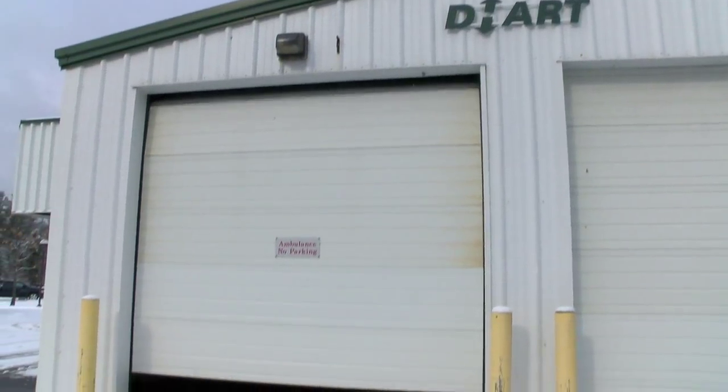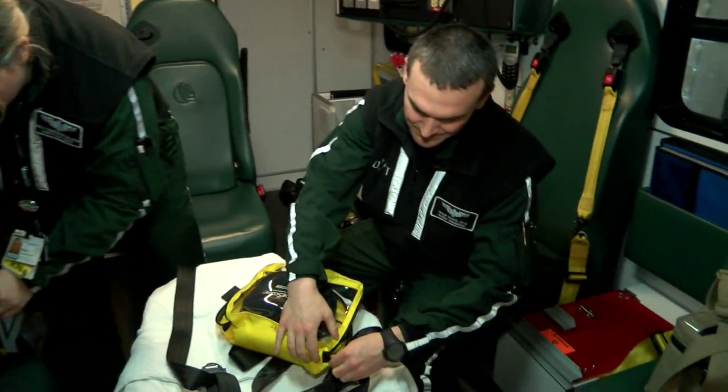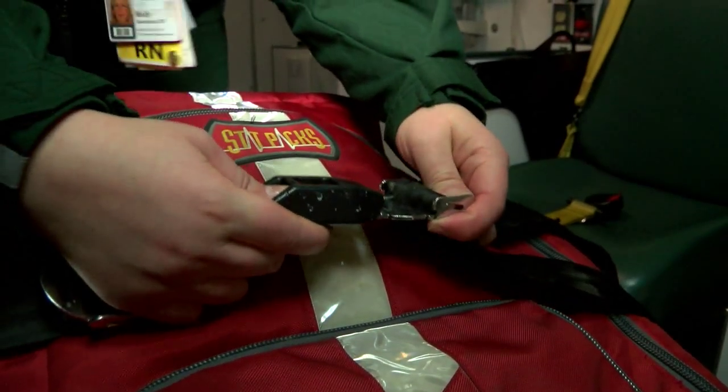These vehicles are staffed by the same crew that would arrive by chopper. It's the same level of care — it just takes longer to get there. And in some cases, that's time patients don't have.